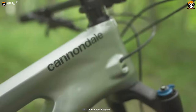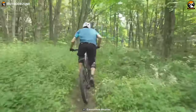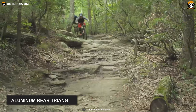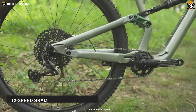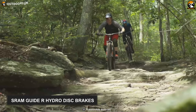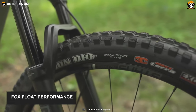The Cannondale Habit Carbon 3 is an excellent trail mountain bike that combines accelerating agility along with outstanding capabilities. This trail bike's carbon front triangle is paired with an aluminum rear triangle for enhanced durability while keeping the weight light. Its 12-speed SRAM NX Eagle shifters as well as SRAM Guide R hydro disc brakes make trail riding easy and fun.